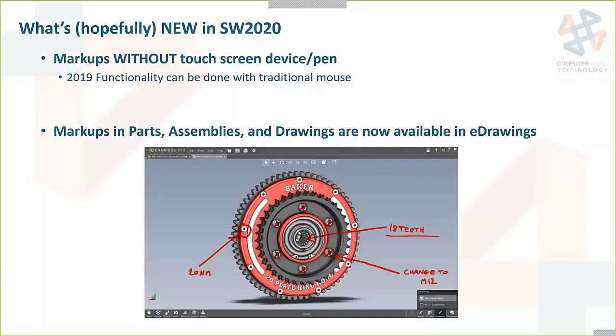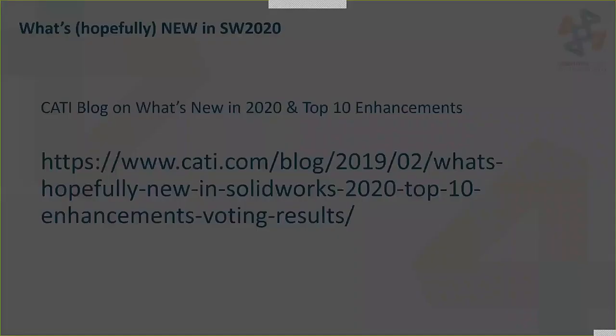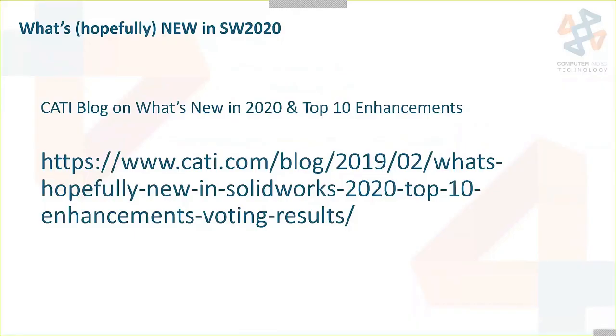Those are the hopefully new enhancements in SOLIDWORKS 2020 that were shown to us at SOLIDWORKS World. I actually did a blog on both of those topics — the what's new in 2020 with a little more detail, and the detail on the top 10 enhancements. If you go to the link that Chris Snyder will post in the chat, or just go to the CATI blog and search for either of those titles, you'll be able to find it.